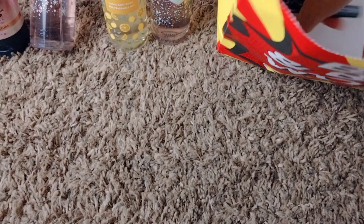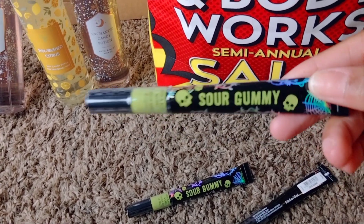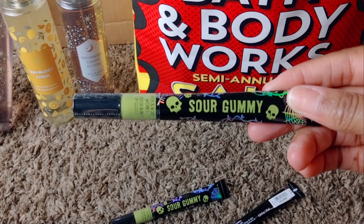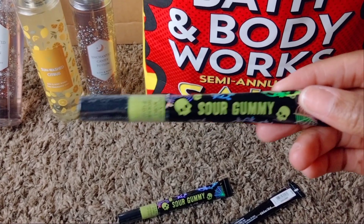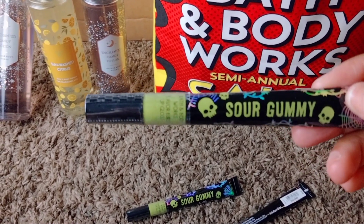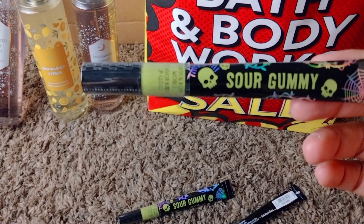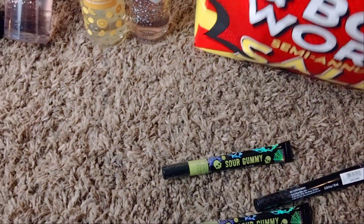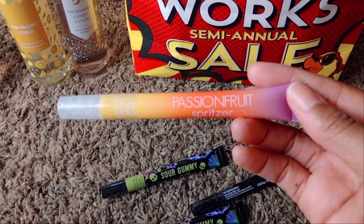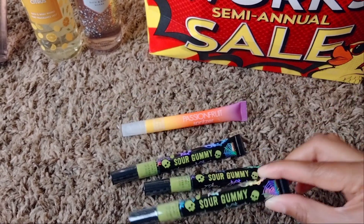I also picked up some lippies — they had the Sour Gummy lip glosses, the Halloween edition ones. I'm curious to see what this smells like. I love the formulation of these glosses — me and my daughter have gone through quite a few. We just love the clear glosses. She loves the Fenty Beauty one but I'm always pushing for something a little more reasonable, and I think these work just as great. These were buy three get one free — they used to be buy two get one free. I also picked up the Passion Fruit Spritzer, a summer one, since I'd already picked up three of the sour gummy ones.